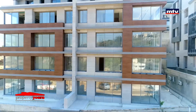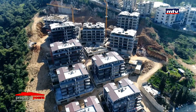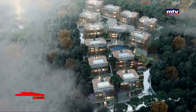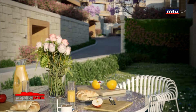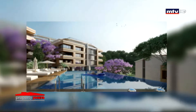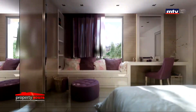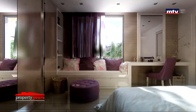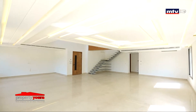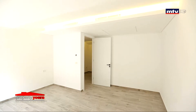سيمبلكس أفيلبل للبيع 210 و230 متر مربع مع برايفت جاردن. أما دوبلكس بين 3200 و4200 متر مربع مع تراس. خدمات عديدة من أهمها جيم، سويمينج بول، سوبر ماركت، كافيتيريا وملتي بيربس هول. لاكجري فينيشن، سنترل قاس سيستم وشوفاج، سولار إنستاليشن، برايفت جنيريترز، عمار إيكو فرندلي وسولار باور ووتر تريتمنت سيستم.